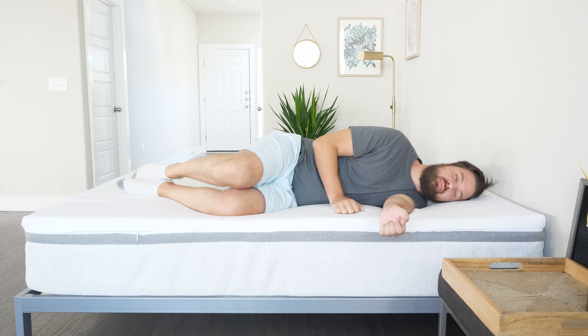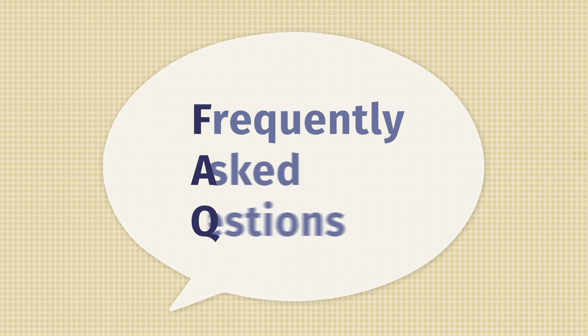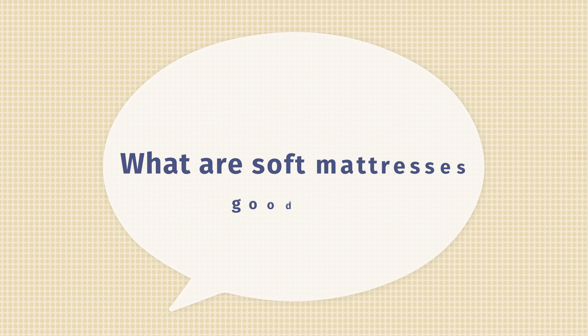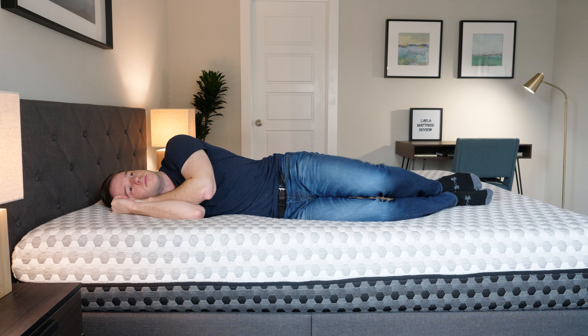Starting with the Purple Hybrid Premier four-inch version: this version of the Purple is great because it has a very thick layer of hyper-elastic gel polymer. While it felt a little firmer for Joe, it felt really soft for me because my weight collapses that gel layer more than Joe's does, so I'm feeling even better pressure relief. It feels like a nice, soft mattress for a larger person.